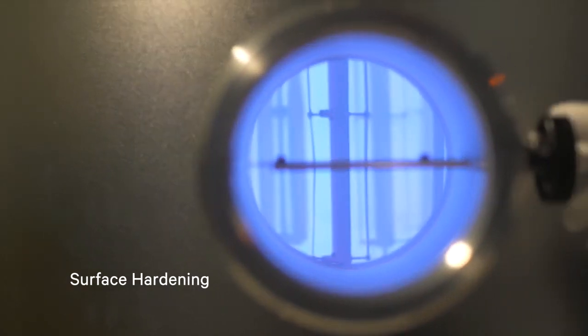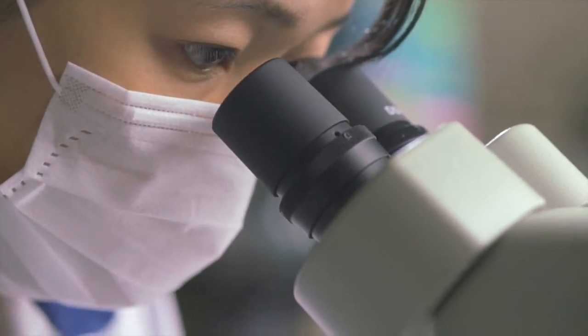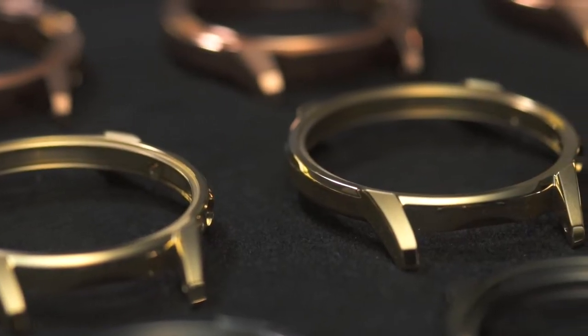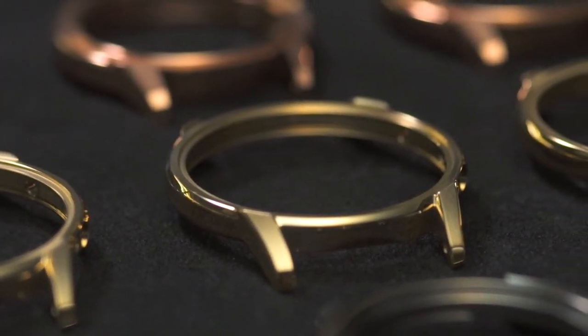Utilizing Citizen's original surface hardening techniques, creating a metal resistant to scratches with five times the hardness of stainless steel. And with color and brilliance that was once difficult to create, watches have reached a new potential.